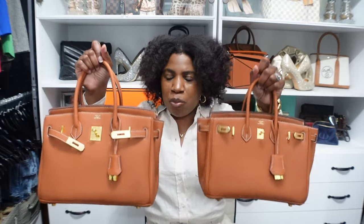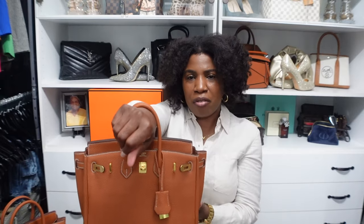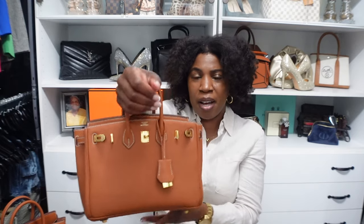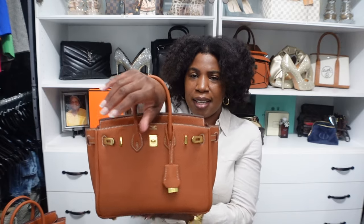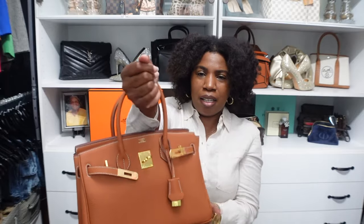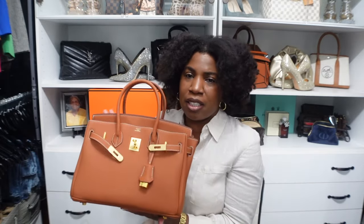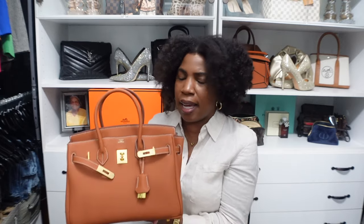Looking at the handles on the size 25, it will fit on my wrist but that's as far as it goes — I'm not able to put it in the crook of my arm and I have no wiggle room whatsoever. With the size 30, my wrist goes in perfectly, I have plenty of room, I can even move it up to the crook of my arm and it fits comfortably there. This is going to be perfect when I'm in a store shopping and need to be hands-free — I can just throw it on my wrist. That was my main concern about the 25, and now with the 30 I can wear it comfortably.